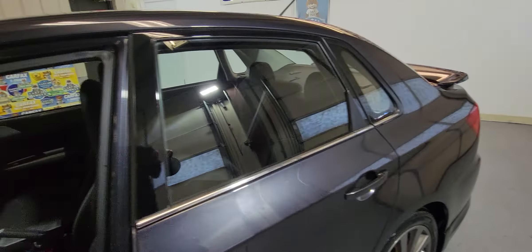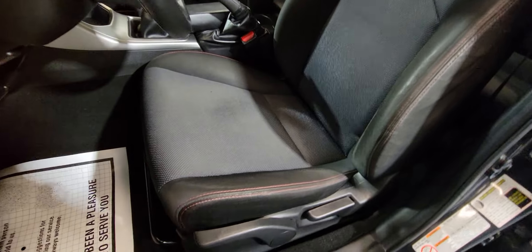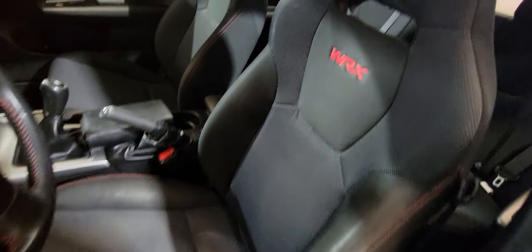It's got 69,000 miles, which is very, very low for its age. It is all-wheel drive. The interior is in perfect condition, and there are manuals right there.